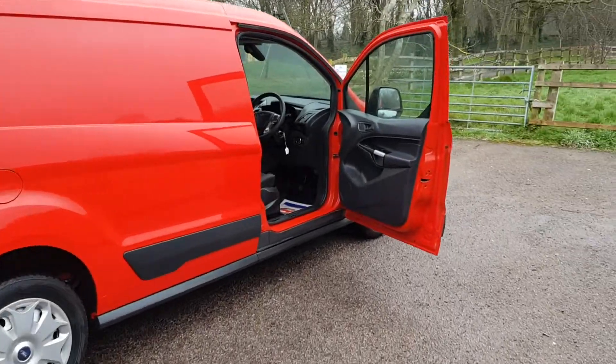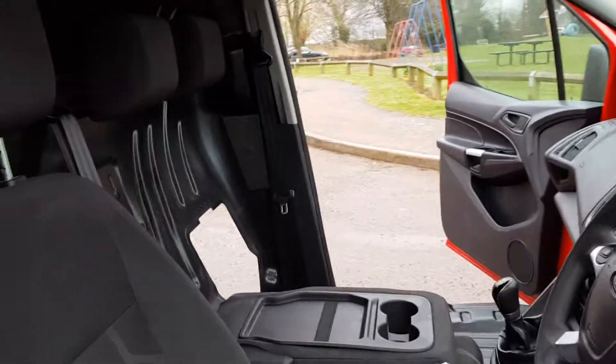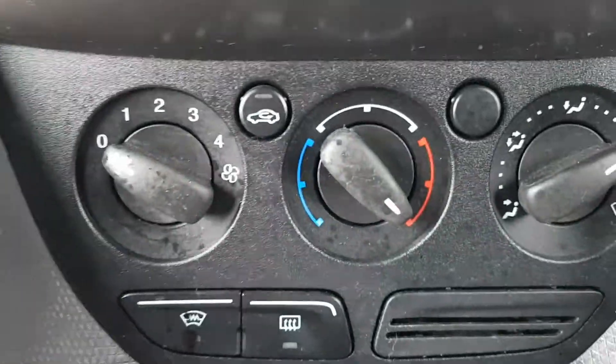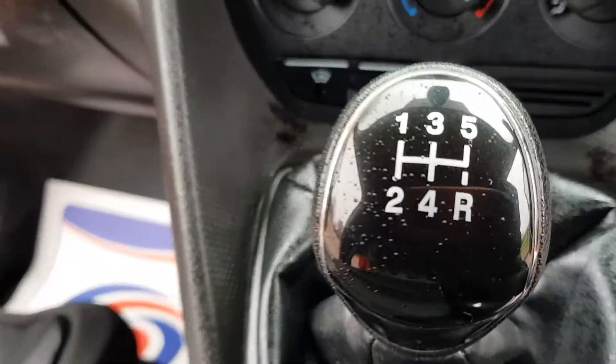I'll just zoom in — triple seat that folds down and folds up, everything like that, quite clever really. Heated screen, five-speed gearbox.